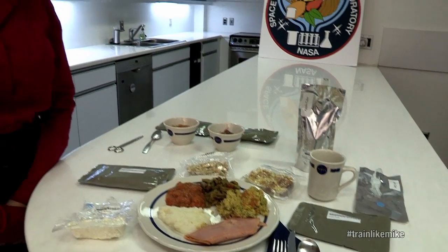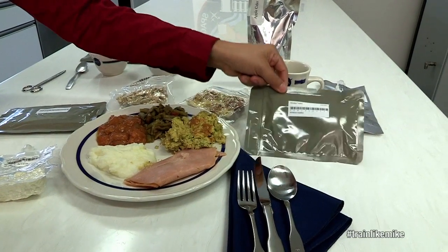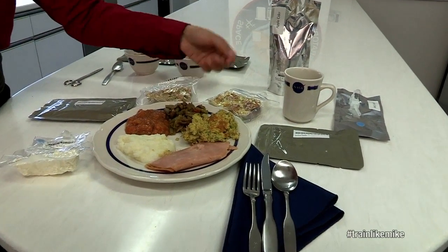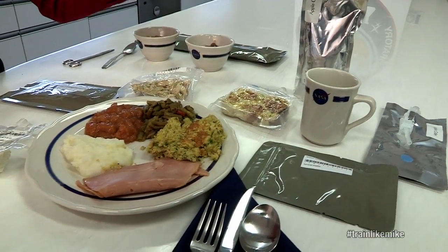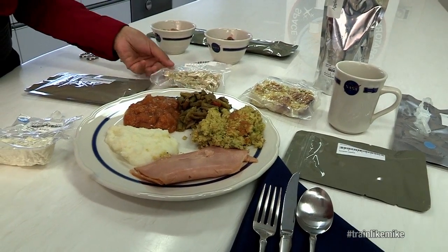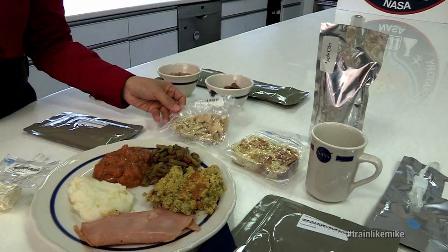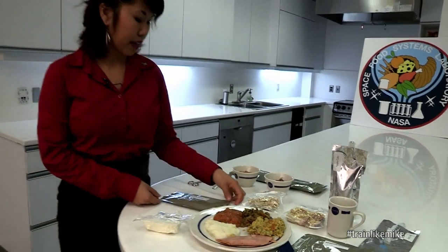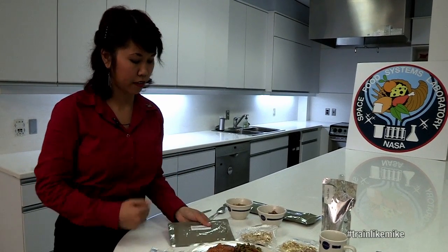This is an example of what a Thanksgiving dinner might look like on the International Space Station. We have smoked turkey, which is an irradiated product produced for us by the military. We have cornbread dressing, which is a freeze-dried item — it looks like this at first, but once it's rehydrated it looks just like normal cornbread dressing. Likewise, we have green beans with mushrooms, which looks like this in its pouch, and then when you add water it looks a lot like that. Here we have candy yams, a thermally stabilized product — it comes in a pouch and they just heat it up and put it right on the plate.